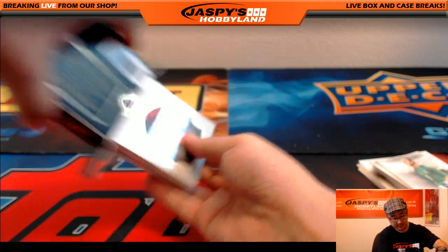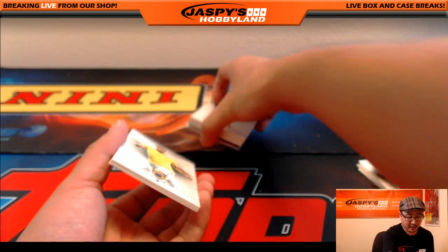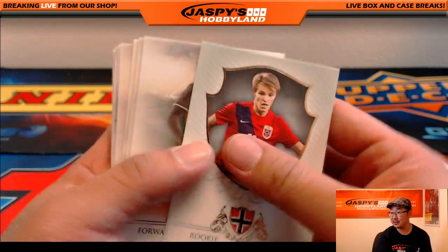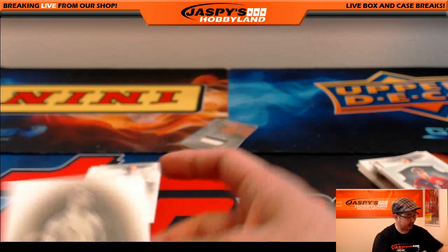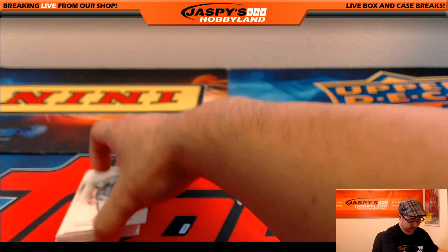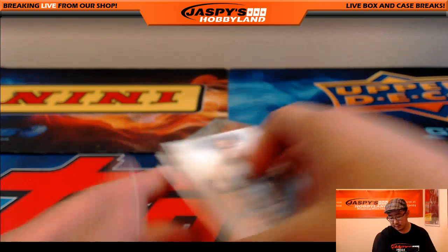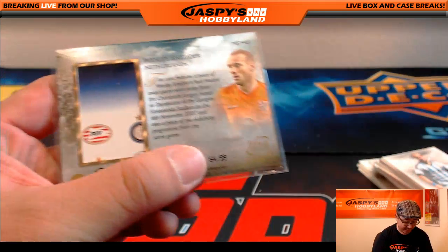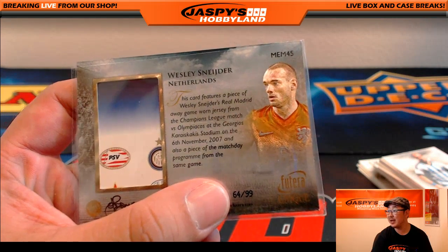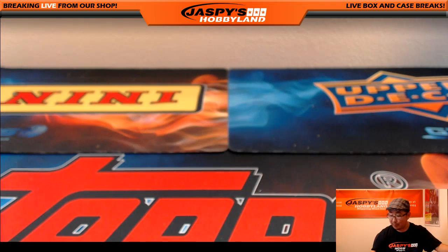A lot of great value in the soccer, folks - check out our soccer guaranteed pack break on jaspeyshobbyland.com among other things. Always try to do a nice variety of things at Jaspey's Hobbyland. There's Manuel Neuer, 27 out of 50 for the legendary keeper. There's Zabaleta. And the hit is a two-color patch - Wesley Schneider, for the orange, 64 out of 99 - that's his Real Madrid shirt from a Champions League match versus Olympiacos, back in 2007, and a piece of the match day program on the back. Wesley Schneider - and that was the personal box for John. Thank you very much, John - we'll see you next time on jaspeyshobbyland.com.